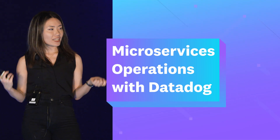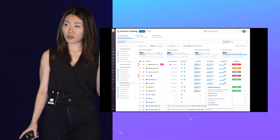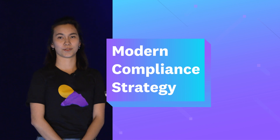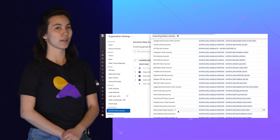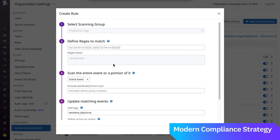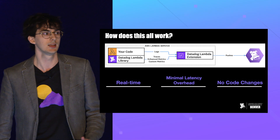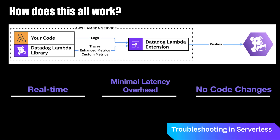We at Datadog are building a real-time service catalog that's built on top of the service topology and real-time performance metrics. I'm here to talk to you today about how you can build a modern compliance strategy for your observability data, specifically how you can use Datadog's robust tools for sensitive data management. At Datadog, we've been partnering with Amazon and mutual customers since they started building up serverless to provide this kind of first-class visibility into these serverless technologies.